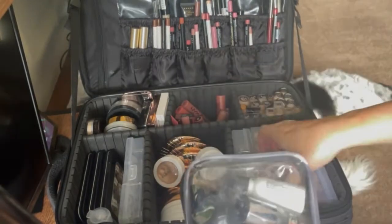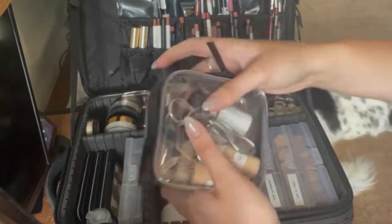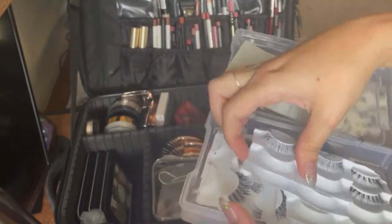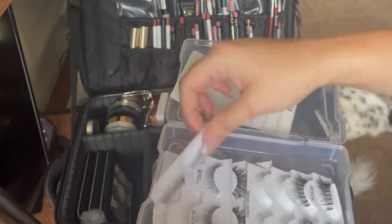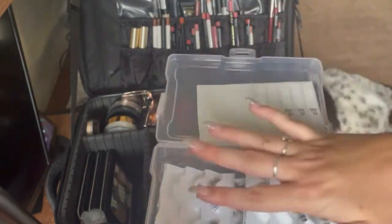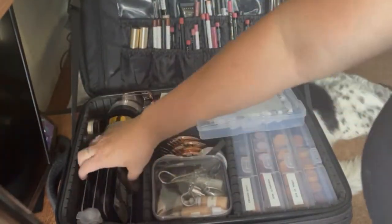I do clean this one very often because I used to store eyelash glue in here and that was just not happening anymore. Over here we have eyelashes — I cut them into their individual lashes and store them in here so I can have a bunch. I also have the ELF eyeliner strips in here so it can be super easy. I need to refill this — it's normally really full. There's also hand sanitizer in here.